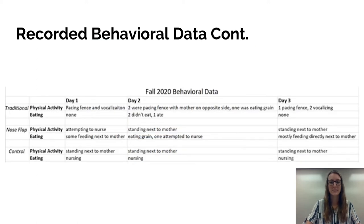We have the same type of data recorded for fall 2020, broken into three groups showing what we saw each day — traditional, nose flap, and control. Again, we looked at physical activity and whether they were eating. We saw similar themes: the traditional group was pacing the fence and vocalizing and not touching any food, the nose flap group was standing next to their mothers and even started eating actual food on day one, and the control group was standing next to their mothers and feeding off them, sometimes also touching the available feed.